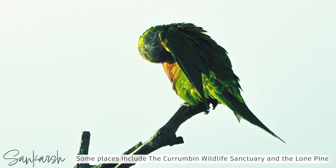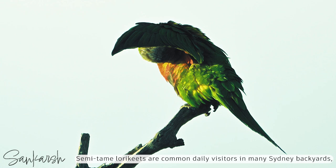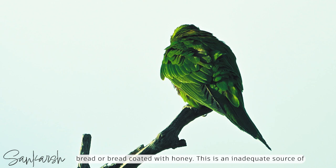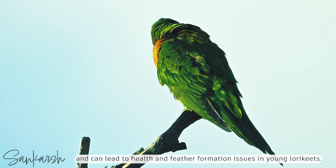Some places include the Currumbin Wildlife Sanctuary and the Lone Pine Koala Sanctuary in Queensland, Australia. Semi-tame lorikeets are commonly daily visitors in many Sydney backyards, though many people, ignorant of their dietary requirements, feed them bread or bread coated with honey. This is an inadequate source of nutrients, vitamins, and minerals that the rainbow lorikeet requires, and can lead to health and feather formation issues in young lorikeets.